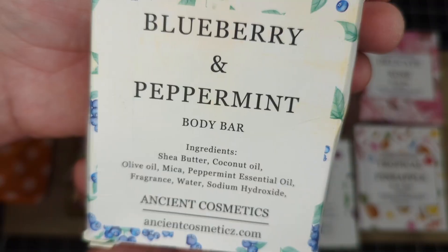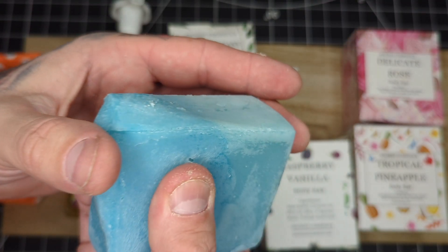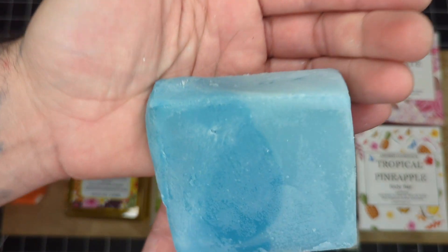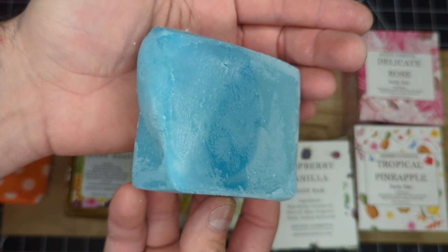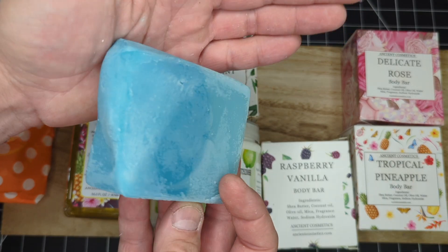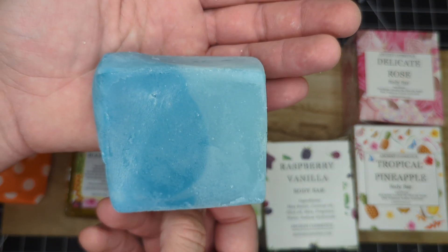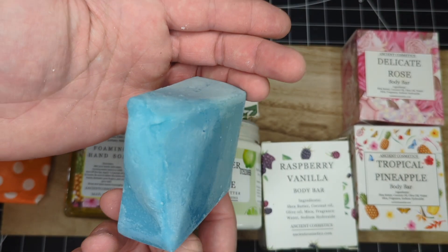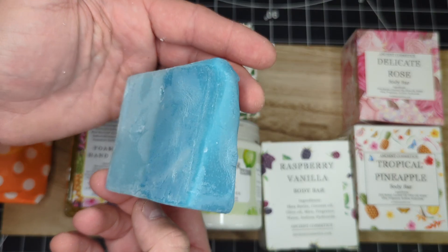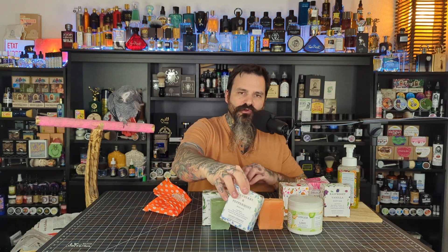Moving right along to the Blueberry and Peppermint. This is one of the bars that came kind of deformed, and I actually really like this — it's an interesting scent combination. You get this really juicy smelling blueberry, and that peppermint is just enough to freshen everything up. You get a nice two-toned bar here, a light blue on the bottom and a dark blue on the top. I think this is an awesome scent — I think most people are really going to enjoy this. I'm going to put this actually right in front of that orange scent.